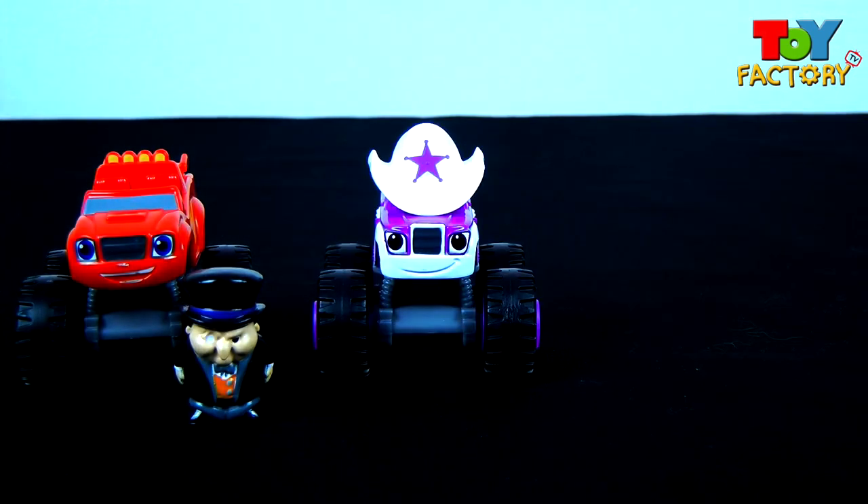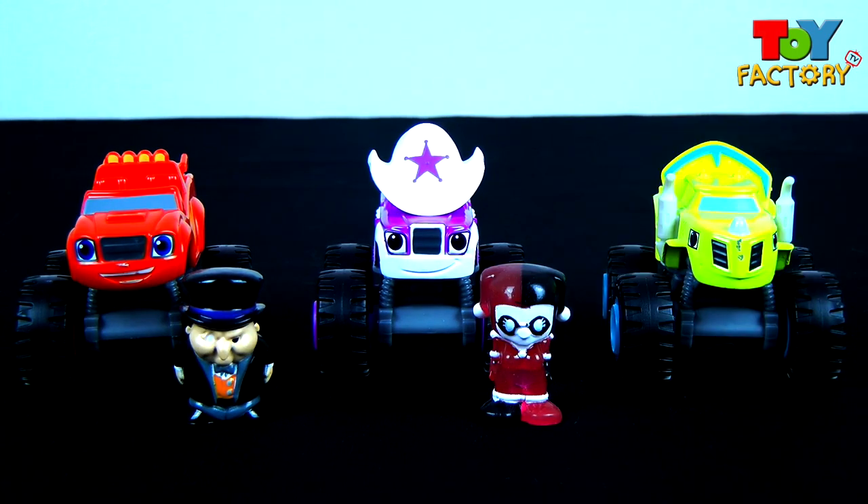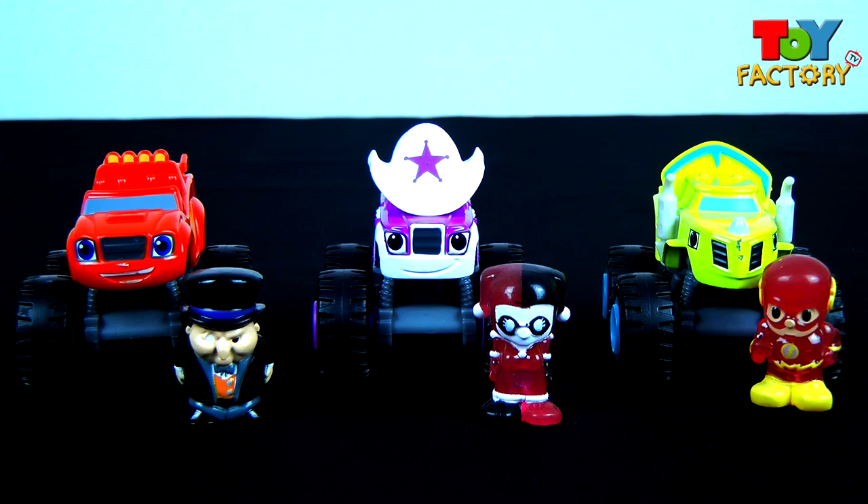Let's have a recap and see what we got. Blaze got Penguin. Starla got Harley Quinn. And Zeg got Flash. What a cool collection of DC Comics Ushis! Good job Blaze and the Monster Machines.